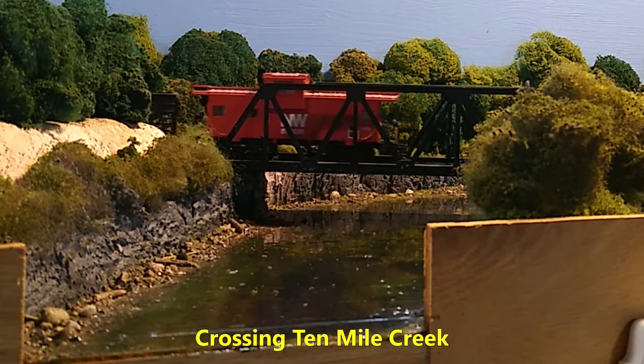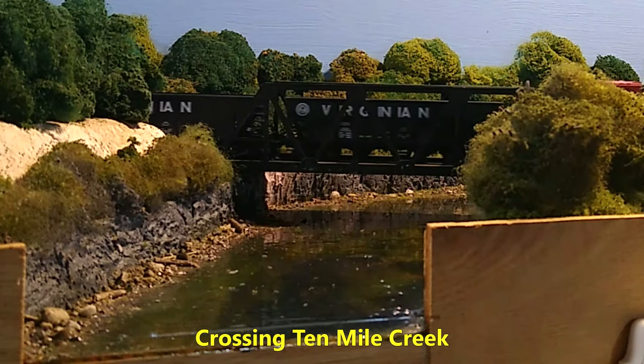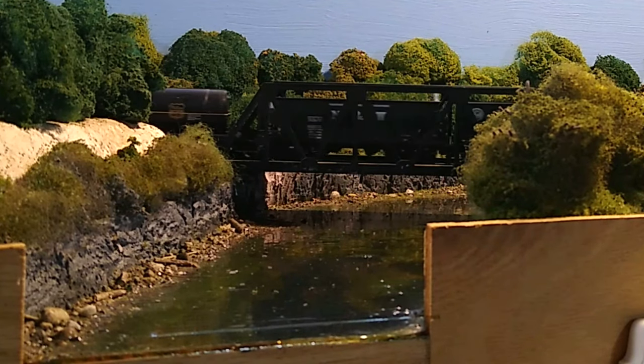Ten Mile Creek was a scene my dad was particularly proud of. Neither of us had attempted a water scene prior to this. The results of his work are very nice.